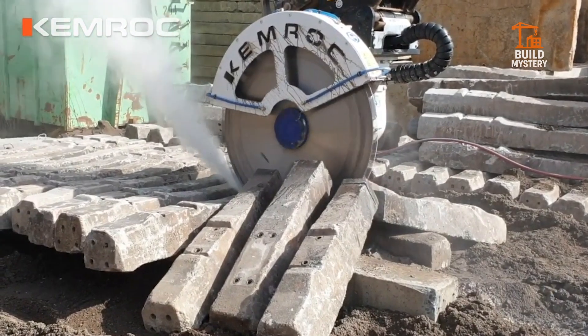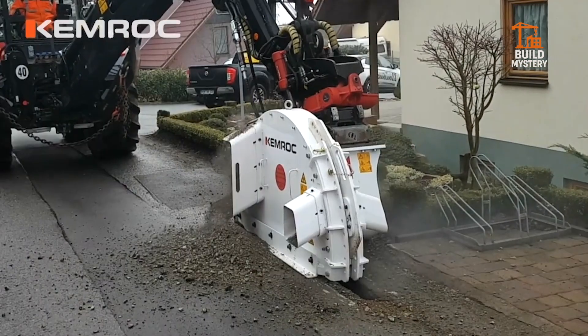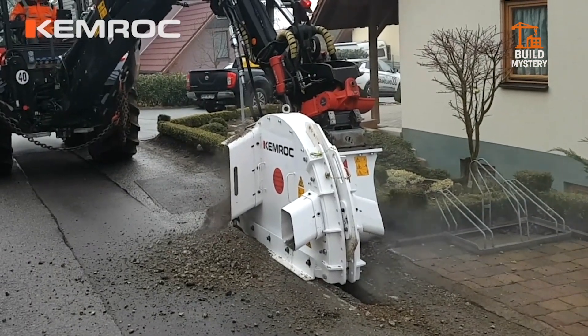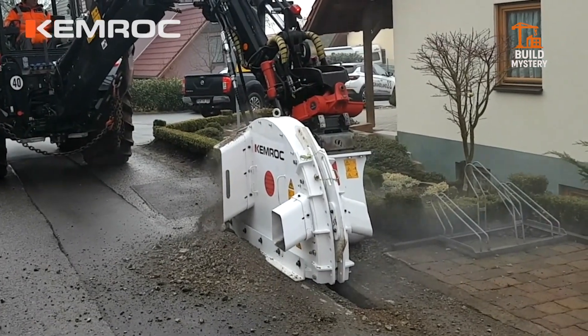Faster cuts, less vibration, minimal waste — perfect for pipelines, cables, and fiber optics. The Kemroc Cutter Wheel: when you need precision and power to break through the hardest ground.